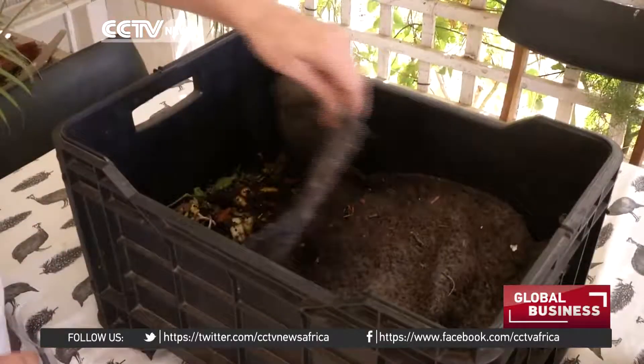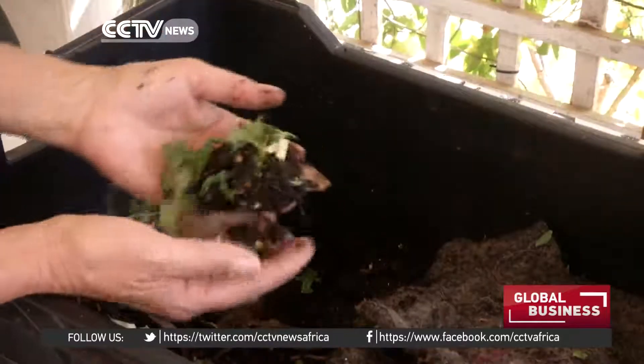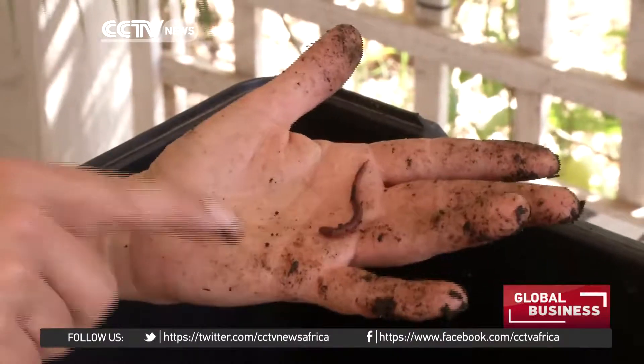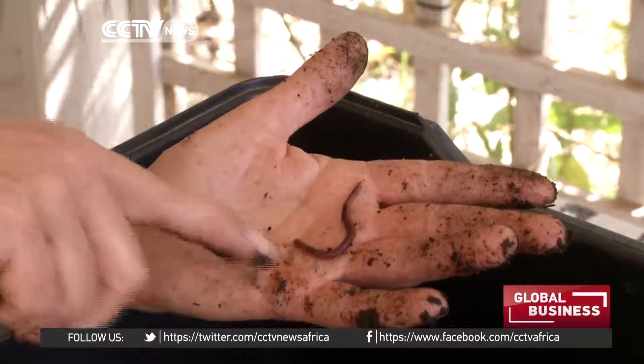The other hat that I wear is waste management, because the very same process that earthworms do to produce the fertilizer is the process they use to convert all kinds of waste — from abattoir offal to sewage sludge to garden waste and food waste. To grow their own bodies, they digest any pathogens, which are harmful organisms.